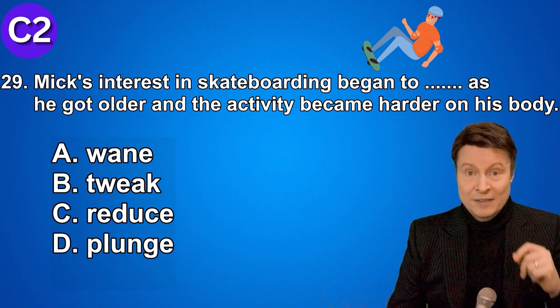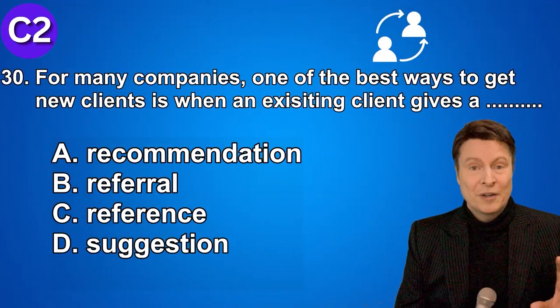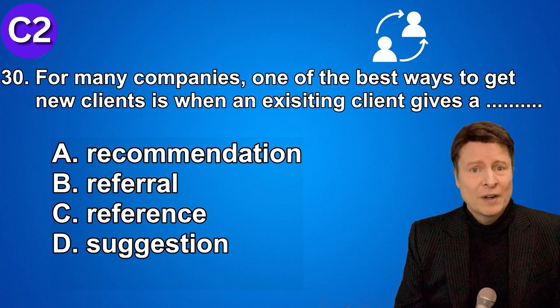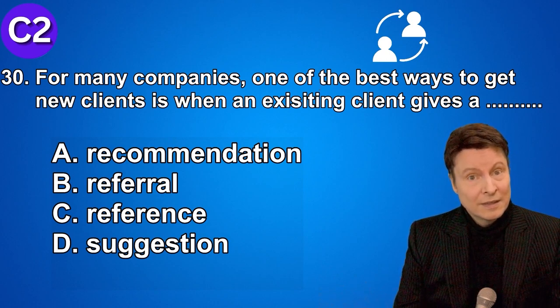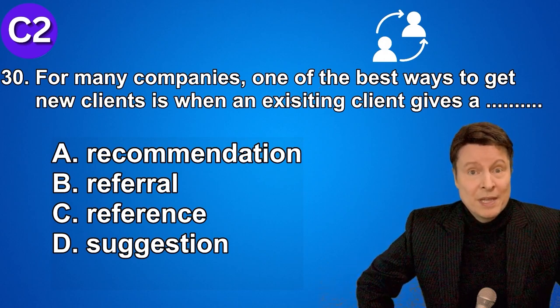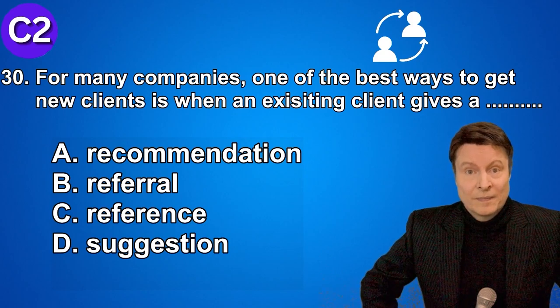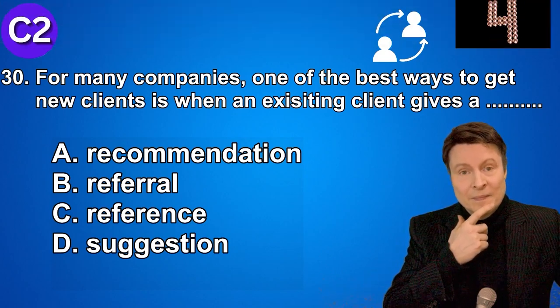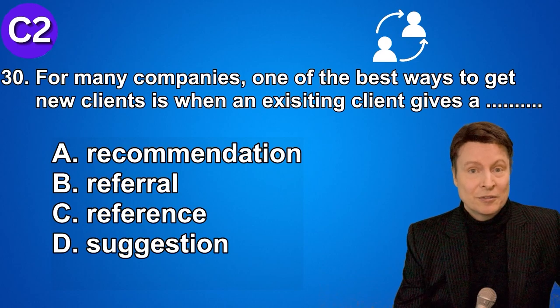Number thirty. For many companies, one of the best ways to get new clients is when an existing client gives a... A. Recommendation. B. Referral. C. Reference. D. Suggestion. And the answer is referral.